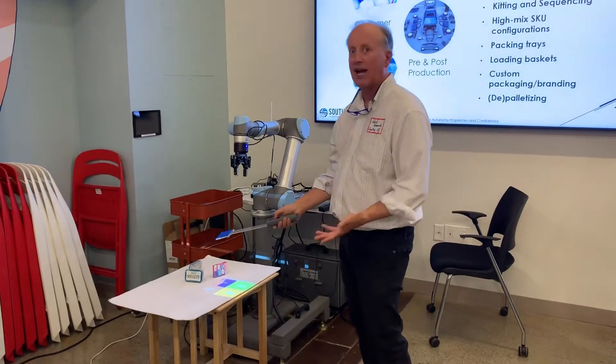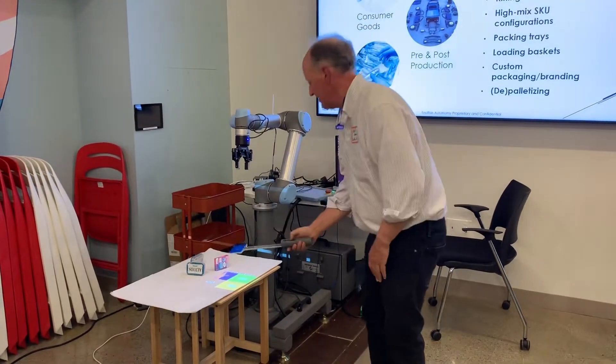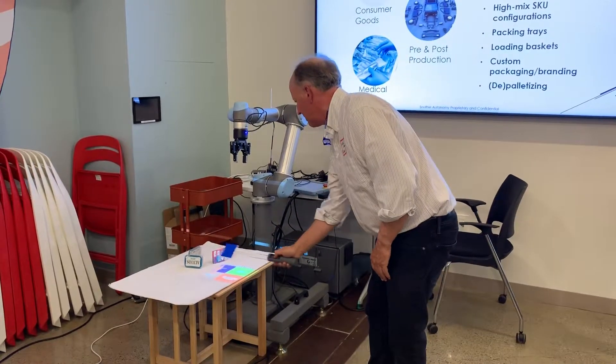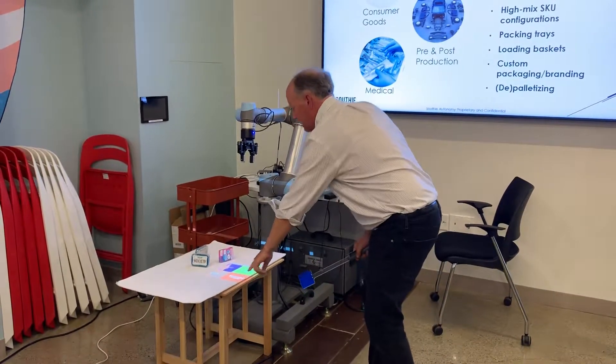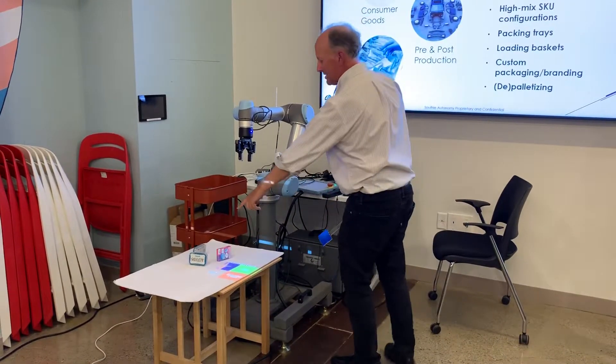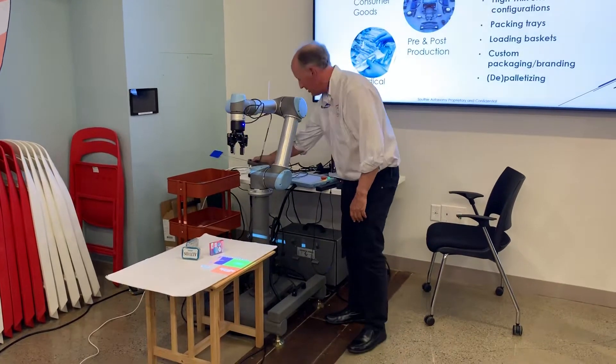We're going to tell it that we want to select a new object or a new set of objects. I'm selecting the place first — the place is wherever these things are going to go. In this case I'm going to pick up these things on the table and put them over here.